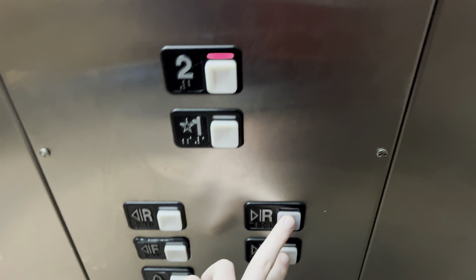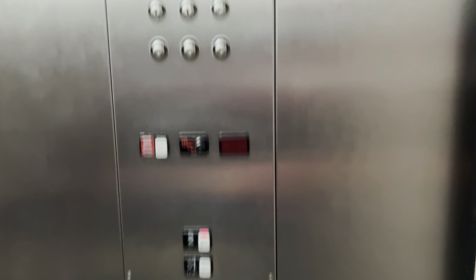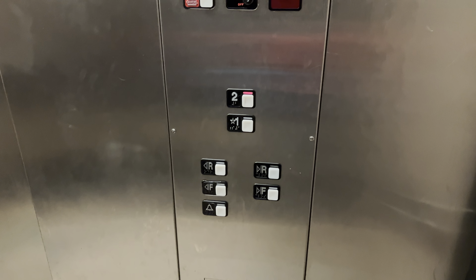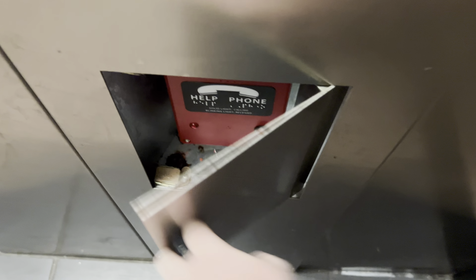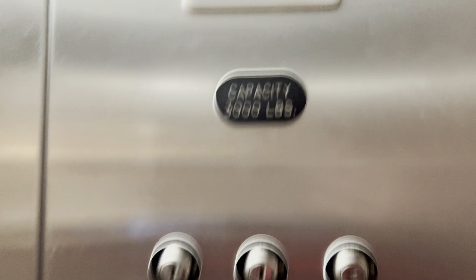Let's go to two. Here at two. This is your ADA compliant phone. The capacity is 3,000 pounds. Let's go to car view. This elevator has two sets of doors.